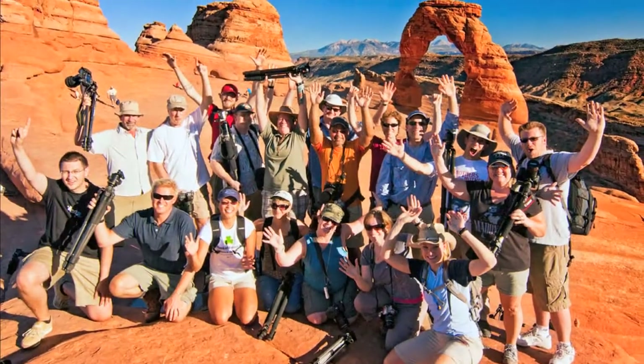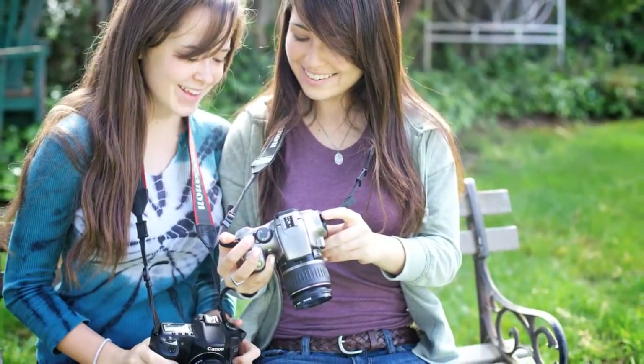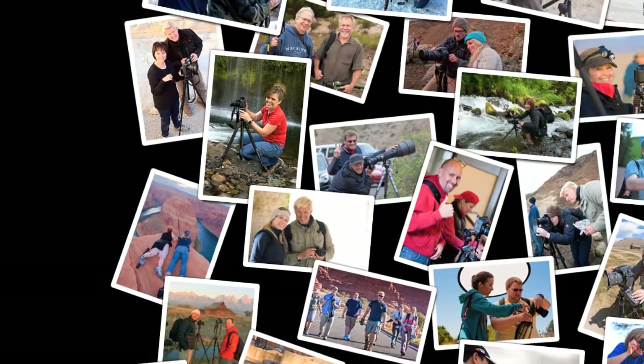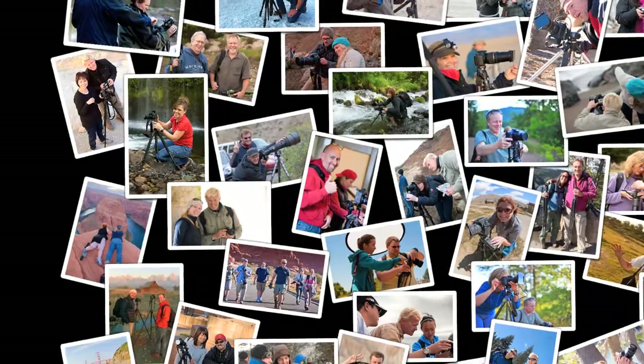Aperture Academy instructors work with students of any skill level, from point-and-shoot beginners to advanced photographers looking for fresh perspectives, new technologies and techniques. Our low student-to-instructor ratio ensures plenty of one-on-one interaction so everyone gets the most out of their learning experience.